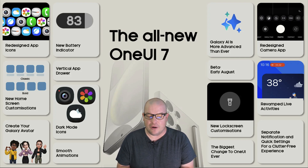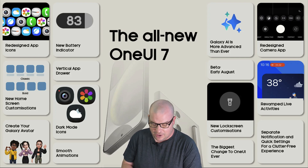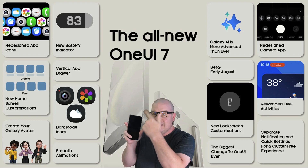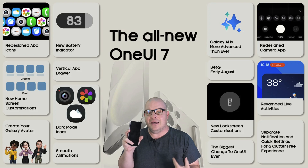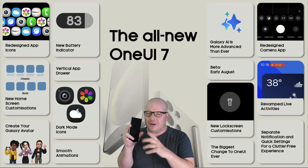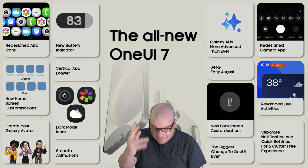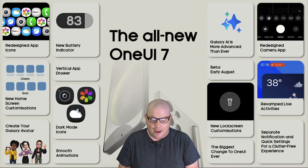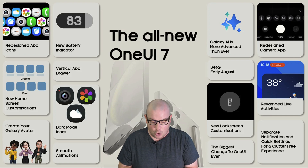Vertical app drawer — that's right! So finally, instead of going left to right to see your app drawer, now you can go up and down. It used to be kind of a hack with Good Lock that you could do it, but it just wasn't really the same. So now you'll be able to go vertically up and down. I'm so happy about that — it's probably one of the most major things I'm really happy about, being able to scroll through the app drawer vertically.